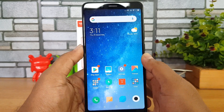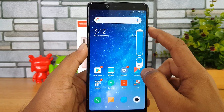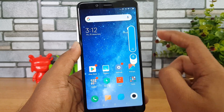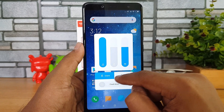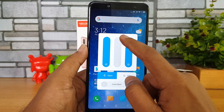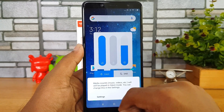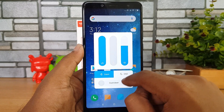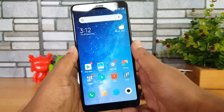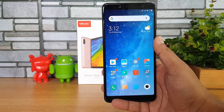Another feature: pressing the volume key shows the new redesigned volume icon. Tapping on it gives you a silent mode option with a countdown timer. There's also a Do Not Disturb option. These are the new icons and options available in MIUI 10 for the Redmi Note 5 Pro.